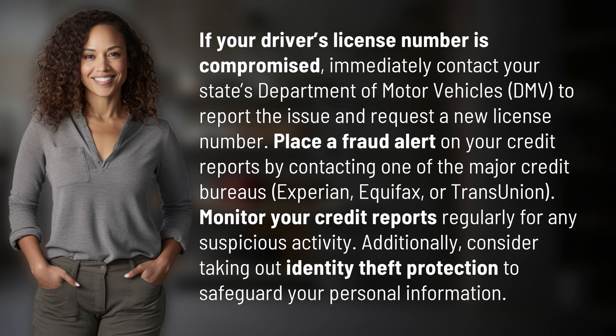Place a fraud alert on your credit reports by contacting one of the major credit bureaus — Experian, Equifax, or TransUnion. Monitor your credit reports regularly for any suspicious activity.